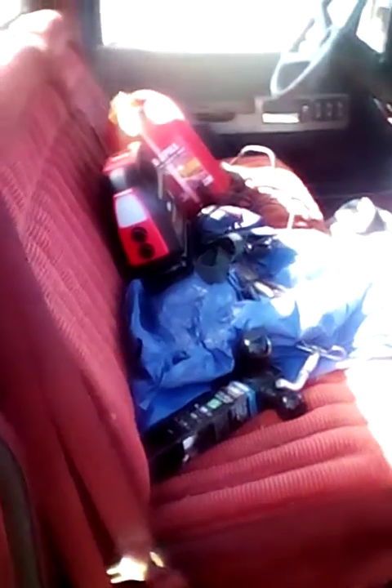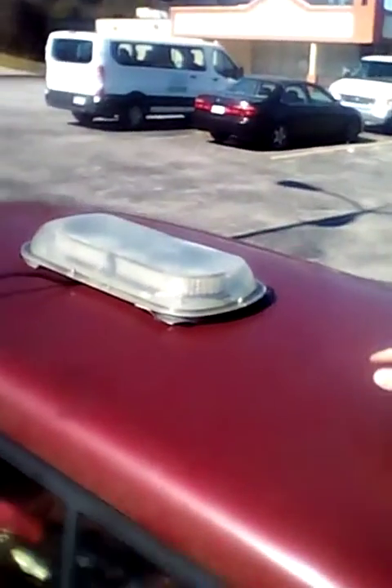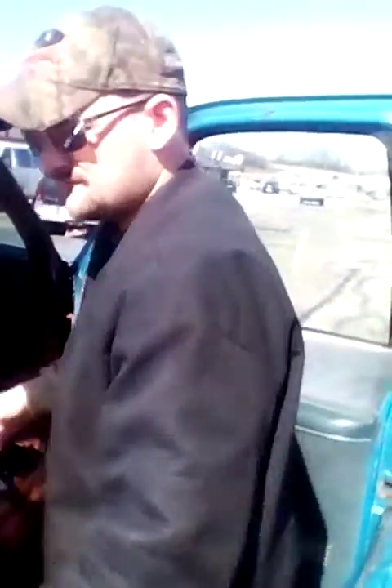Three-quarter bench front seat — that's definitely getting changed out. Carpet and floor, again, something else getting changed out. Burgundy dash — that might get changed later on. The headliner's already coming apart. Sliding rear window on the back. As you guys can see, there's a wire going through that window — that's my blue light, as you guys know it was on my Mitsubishi.